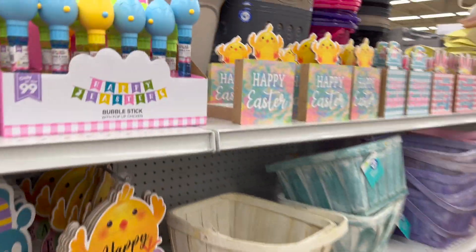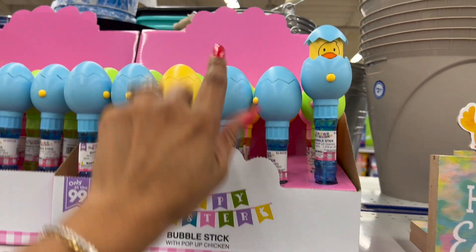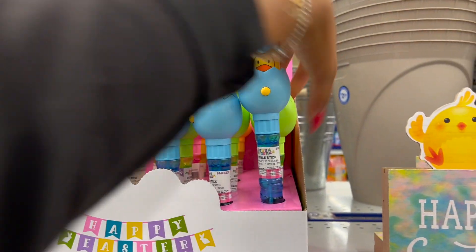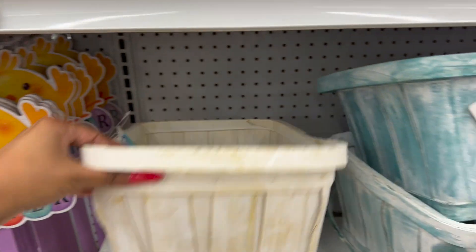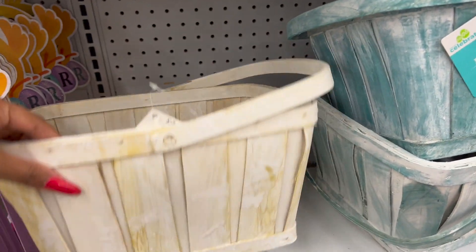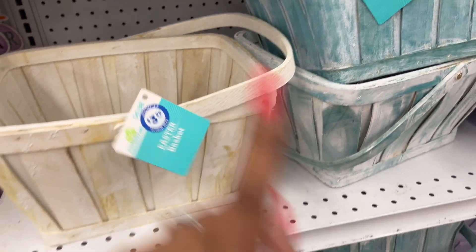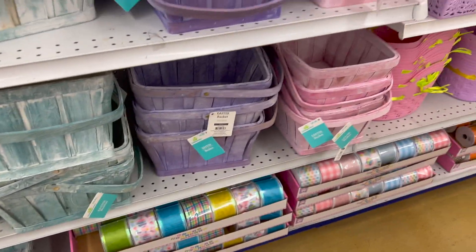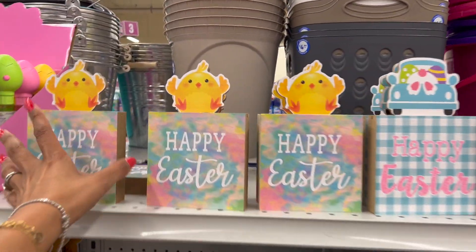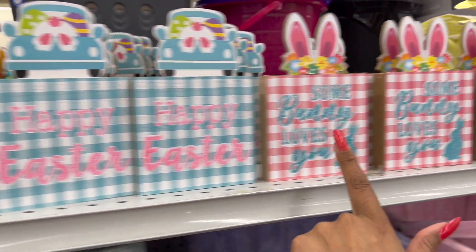They have some more eggs — the smaller fillable eggs for 99 cents. And over here they have the bubble sticks — these are cute at 99 cents. They have it in blue, green, and yellow. They have Easter baskets out for $3.99, retailed for $6.98. Different colors: white, blue, purple, and pink. Of course the ribbon I just showed you guys — these are cute at 99 cents.